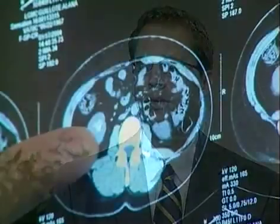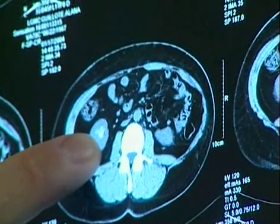The other option is to endoscopically go up through the urethra into the bladder and put a scope up the ureter tube, which is the tube that connects the kidney to the bladder, and pull the stone out.